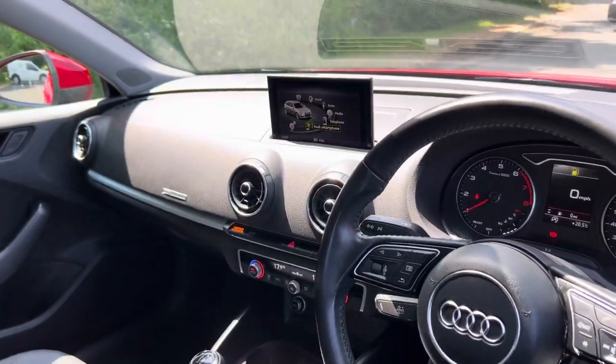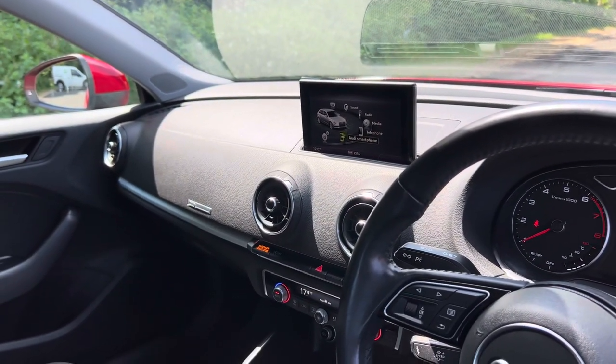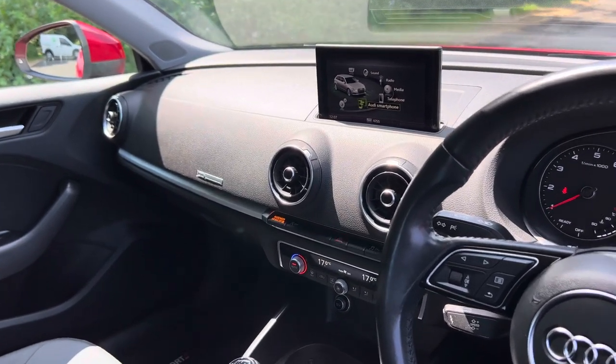On the inside of the car you have Audi Smartphone Connect, so you can mirror your smartphone image. It has DAB radio and Bluetooth audio streaming as well.